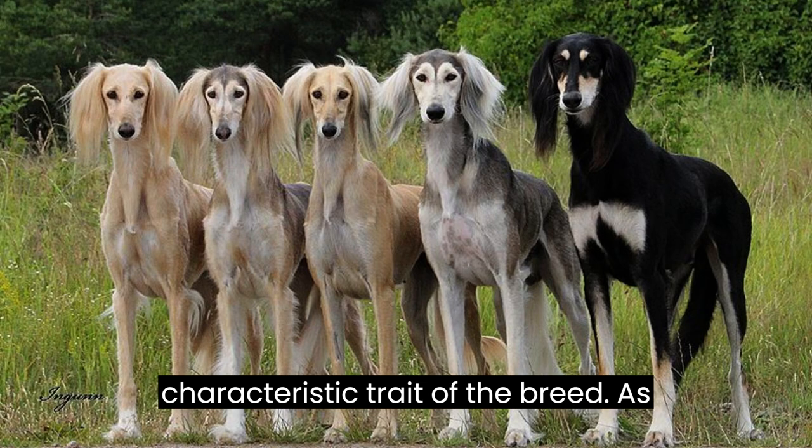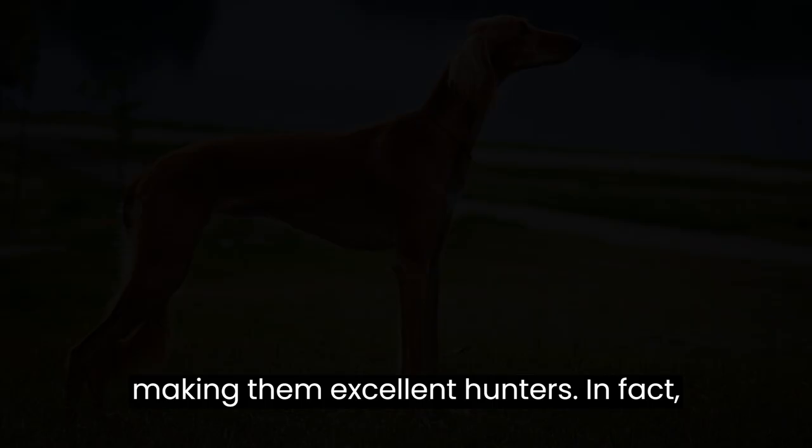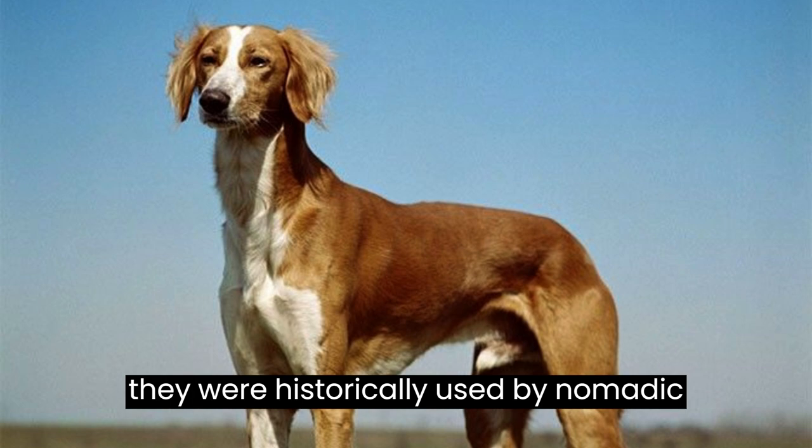As sighthounds, Salukis have exceptional eyesight. Their large, expressive eyes help them spot prey from far distances, making them excellent hunters. In fact, they were historically used by nomadic tribes for hunting gazelles and other small game.